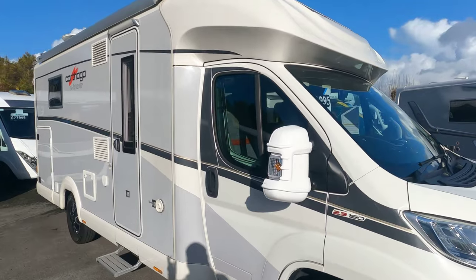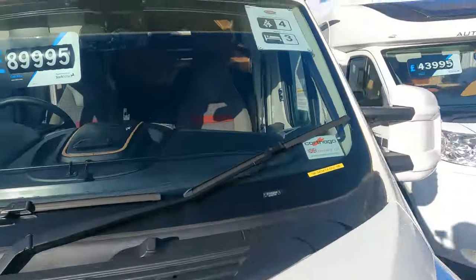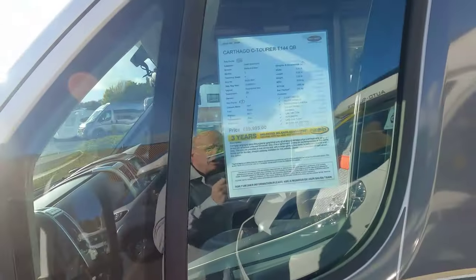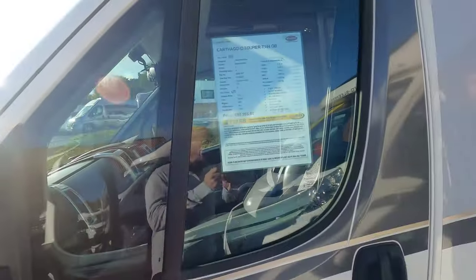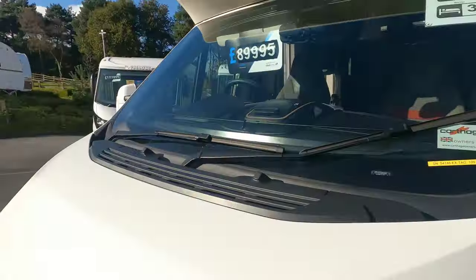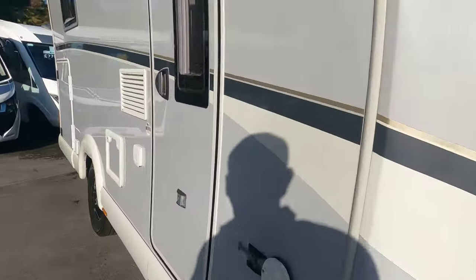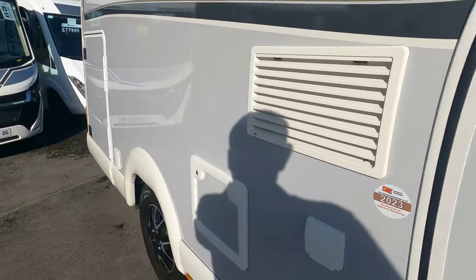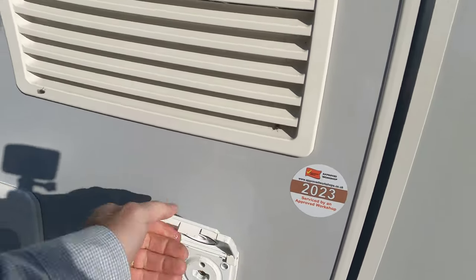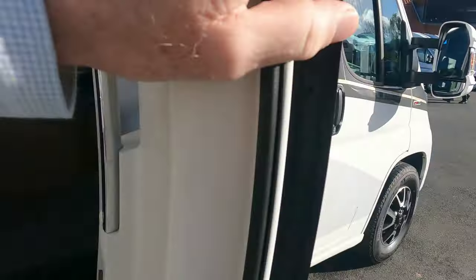So now we have a van to look at for £8,995. Everybody knows these are beautiful motorhomes — three and a half tons so you can drive on a normal license, alloy wheels. There's a toilet cassette and external water point.